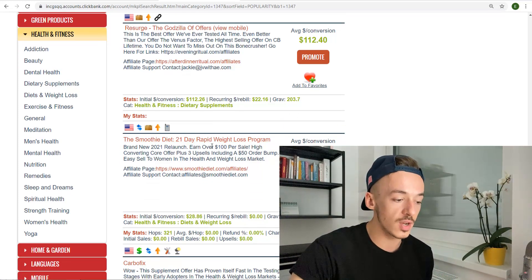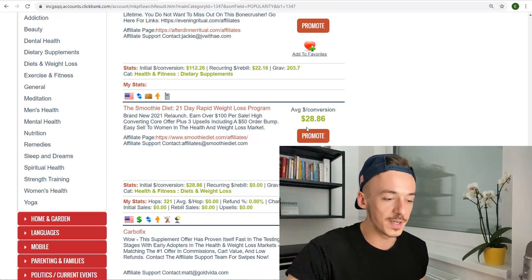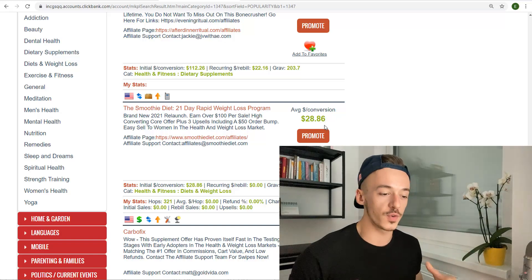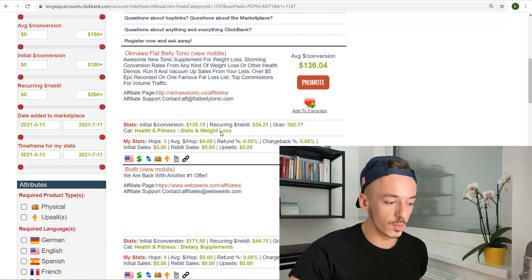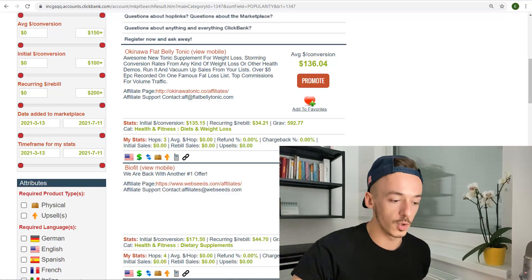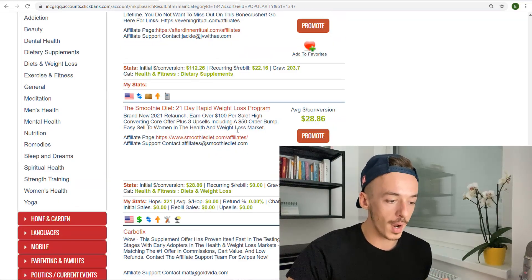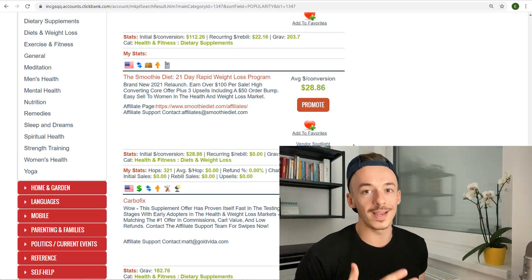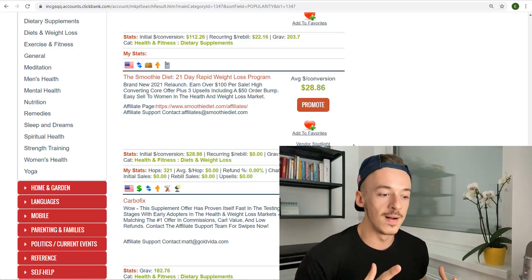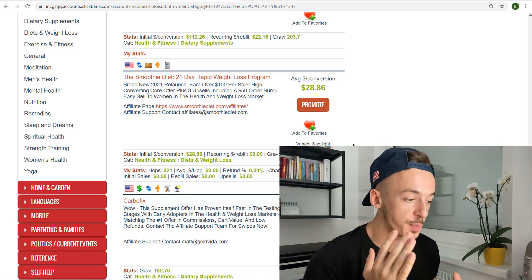Like this one right here — the Smoothie Diet, 21 Day Rapid Weight Loss Diet. You can see it right here: $28 is the price tag, and this is something you can promote and start generating sales because it's a very low price. A lot of people are going to buy it just for fun. So if I am a beginner, I would choose a product with a low price point so I can actually make a sale, which is much better than not making anything at all. Because you are going to get traffic and generate results, but the sales part is very critical.